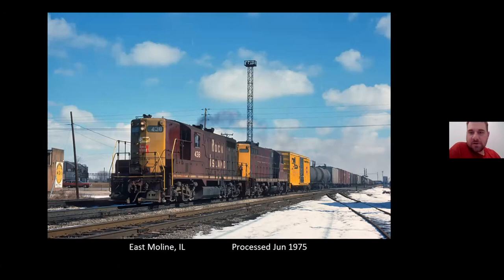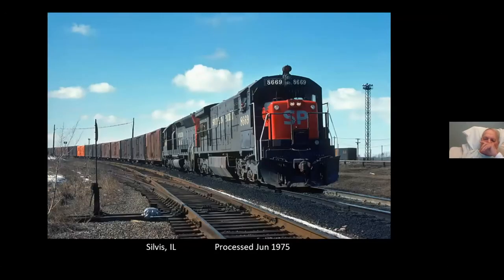Westbound leaving Silvis Yard. At this time frame — early '75 and before — I believe the SP and Rock Island had a joint PFE (Pacific Fruit Express) train. There's a eastbound reefer train pulling into Silvis with run-through SP power. This power would get plucked off at Silvis.